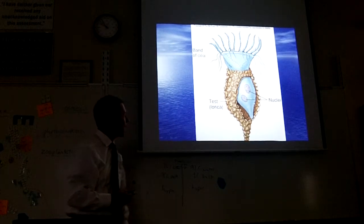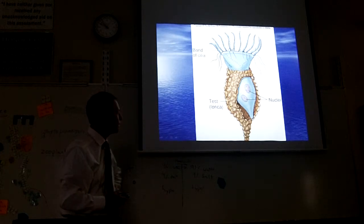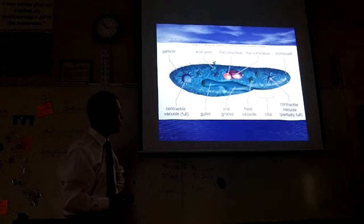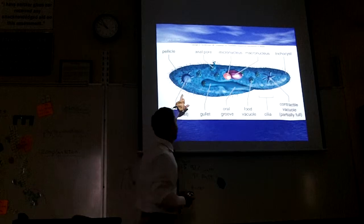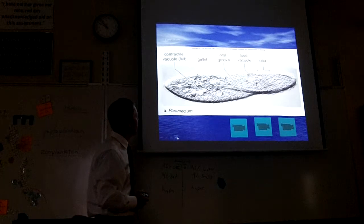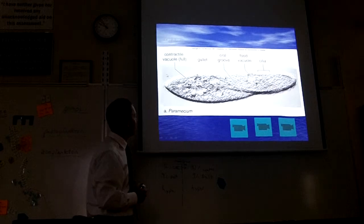Why does it have two nuclei? Some cells have multiple nuclei — your muscle cells have many hundreds of nuclei. Have you ever heard of a paramecium? That's a freshwater ciliate. All these little hairs around it help it move around.